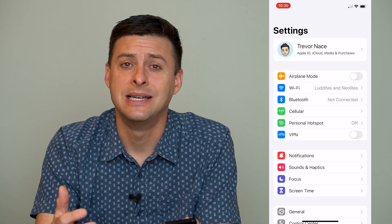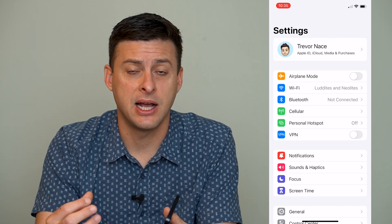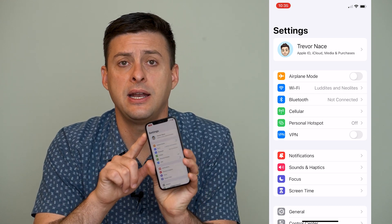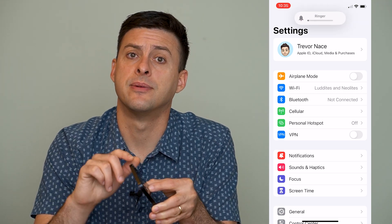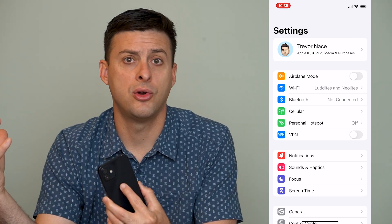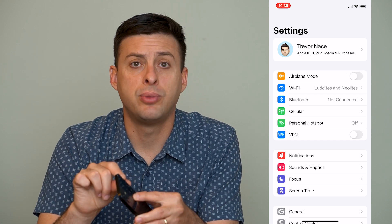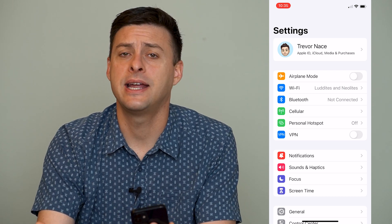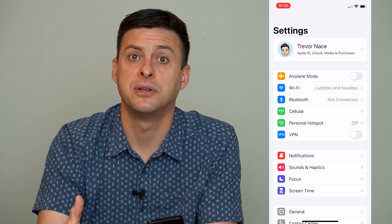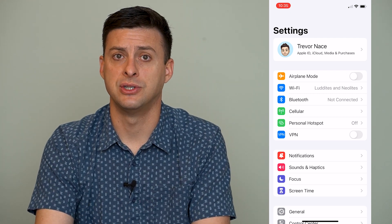Let's get into our settings and go through a bunch of different settings to make sure those notifications are working. The very first thing I want you to do is check the little toggle button on the side of your iPhone that switches it from vibrate/silent mode to audio on. Make sure you pull it towards the face of the screen to toggle it on — this helps ensure notifications actually ring and you hear the notification chime.